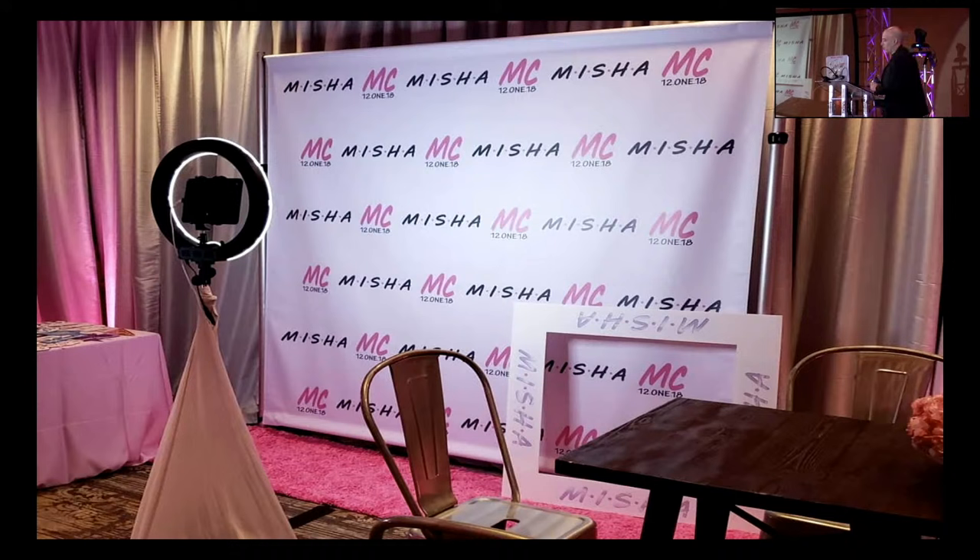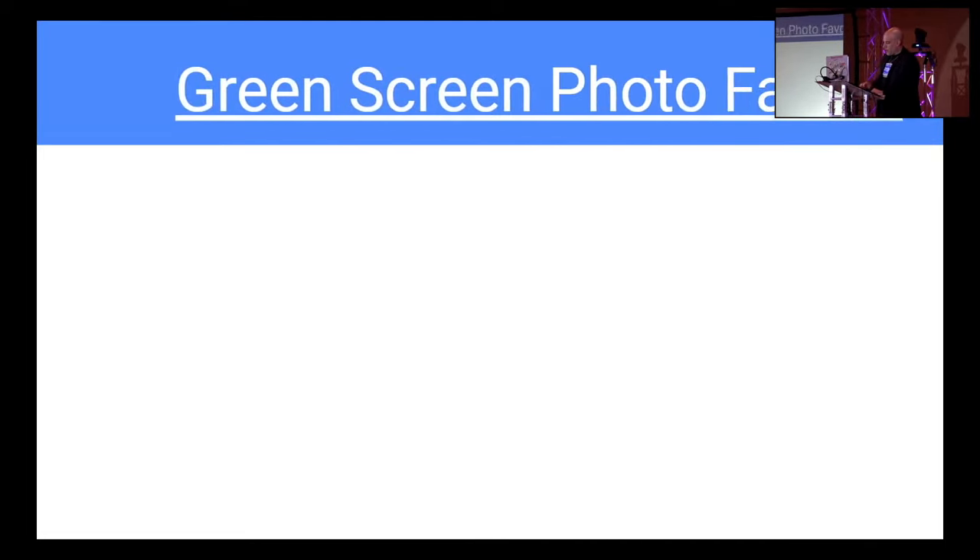Here's a sample step and repeat — this was for a bat mitzvah with a Friends theme. I show clients a picture like this: 8-foot by 8-foot with a red carpet in front. For this one it was actually a custom pink carpet — $89 on Amazon, charged her $200 for it. She was fine with that. That's what a step and repeat looks like.